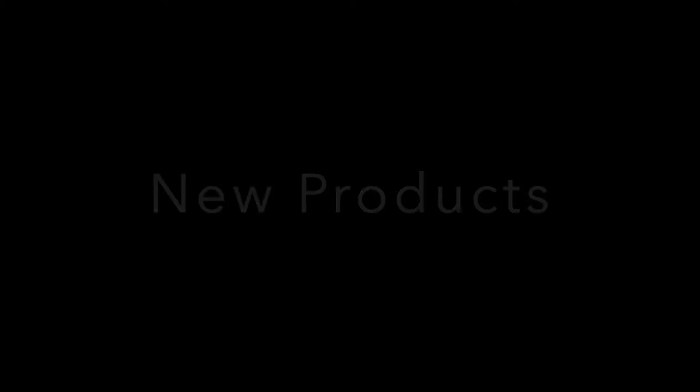Due to COVID-19, our new product introduction is limited this year. We are excited to show you one new pool table and three complimentary items to support popular products in our current line. First up, the Victoria.